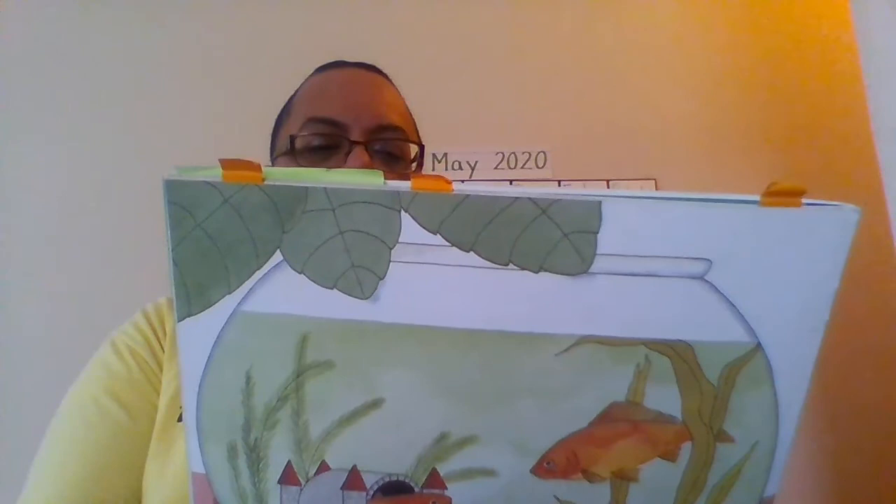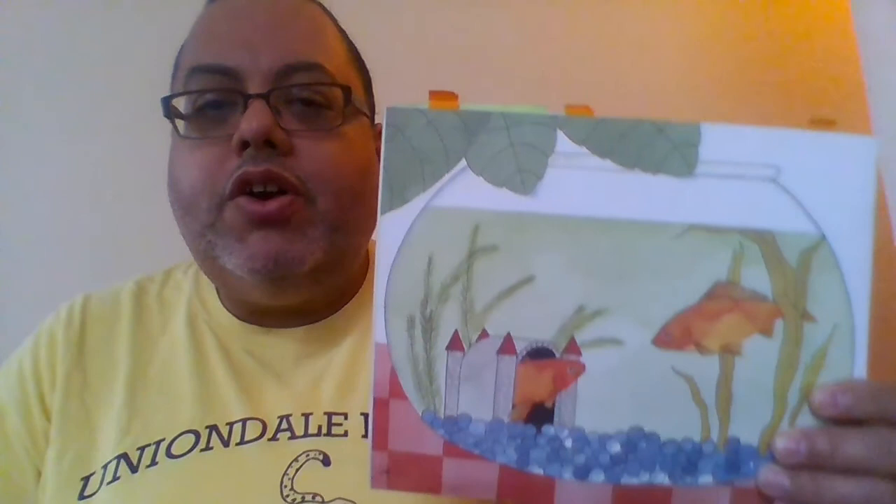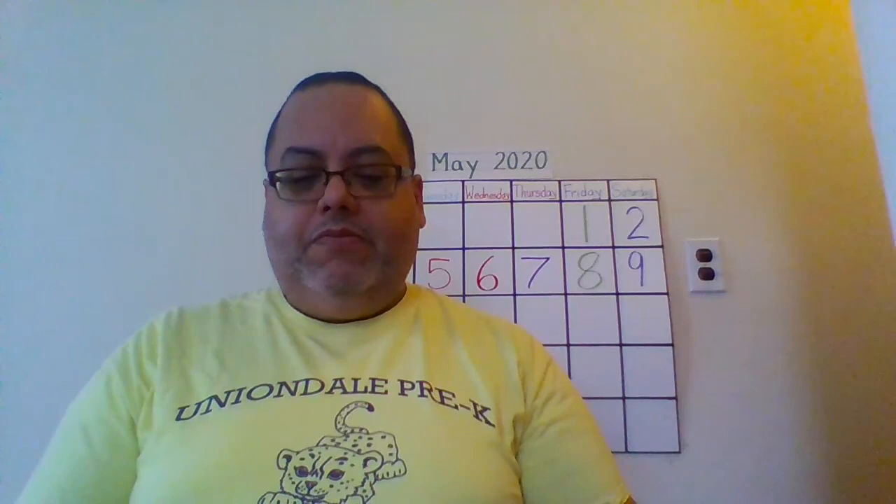Goldfish swim, breathe, eat, and rest in water. They slip over and under their castle, hide among water plants, and glide quietly around their underwater world. Open the bag and let your goldfish swim out. Your goldfish, like any pet, depends on you to take care of it. It's a good idea to study a fish care guide so you'll know just what to do to keep your goldfish healthy and happy.